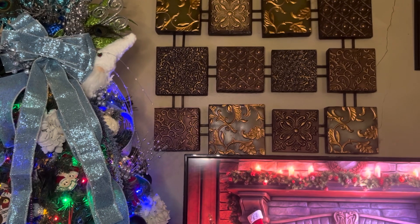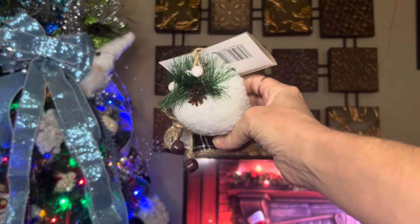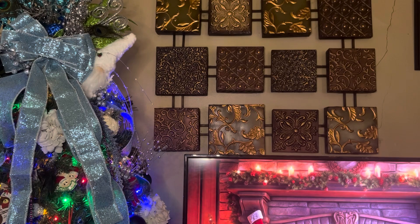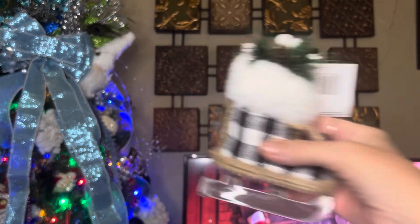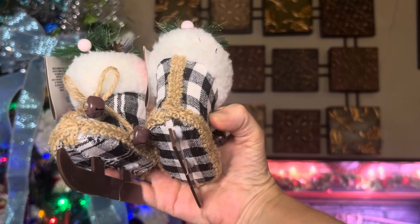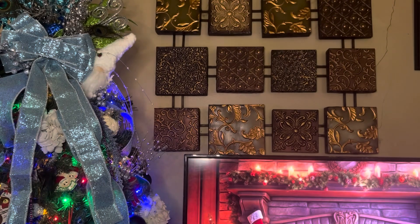I also picked up two of the ice skate ornaments — again, I thought these would be cute for crafts. I actually thought I was buying a matching set, but they're a little bit different, so I'm probably either going to go back and pick up two of the same or just let them be mismatched.